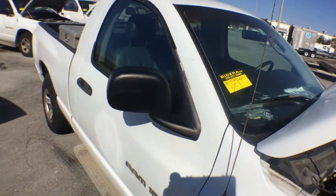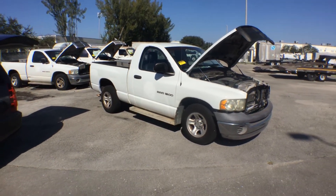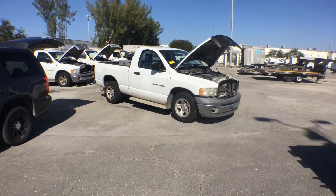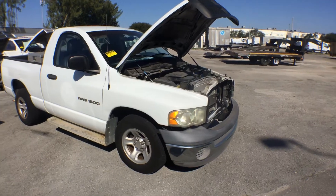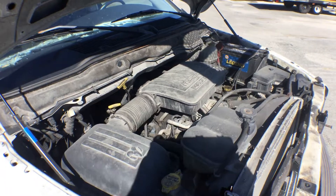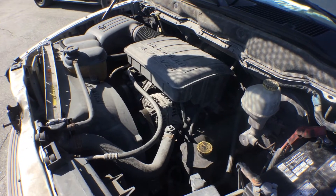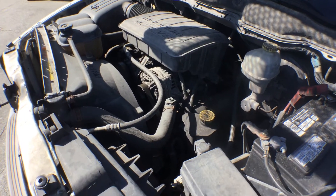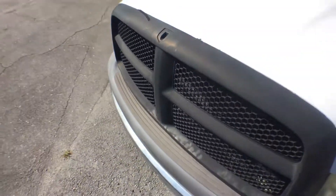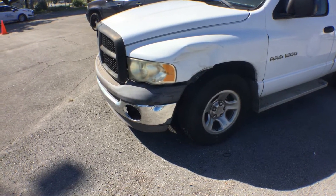Lot 100 is a 2002 Dodge Ram 1500. It's got a 4.7 V8 engine with 263 thousand miles and it sounds good. It's been idling for over half an hour — no overheating, no smoking. This truck had an incident: crash damage on the driver's side fender and on the front bumper.